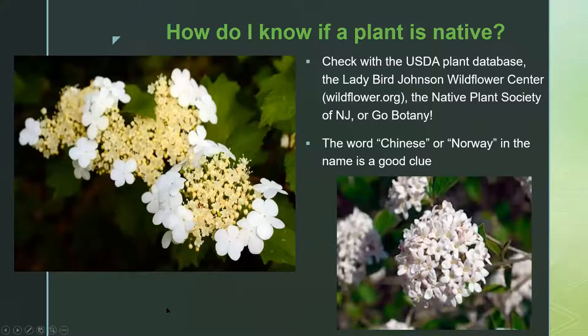How do you know if a plant is native? This can be tricky. You can check the USDA plant database online, go to the Lady Bird Johnson Wildflower Center at wildflower.org, or visit the Native Plant Society of New Jersey's website, which has many lists of plants for different habitat types. There's also a website more specific to New England called Go Botany. Not everybody agrees on exactly which plants are native to which areas, but there's general agreement on most plants. If you see the word 'Chinese' or 'Norway' in the name, that's a pretty good clue it's not native.